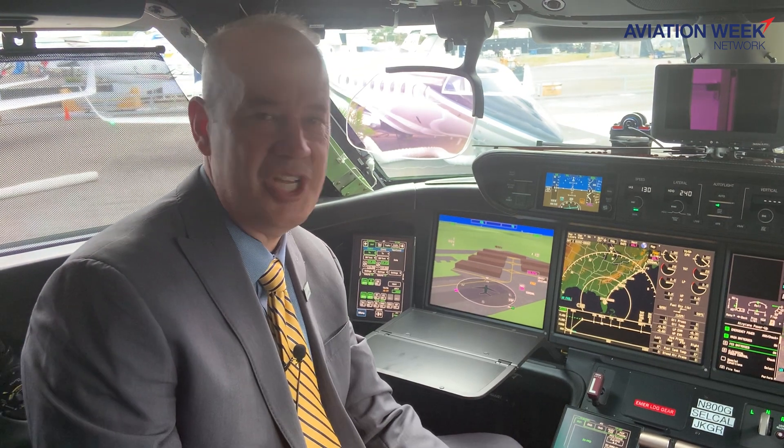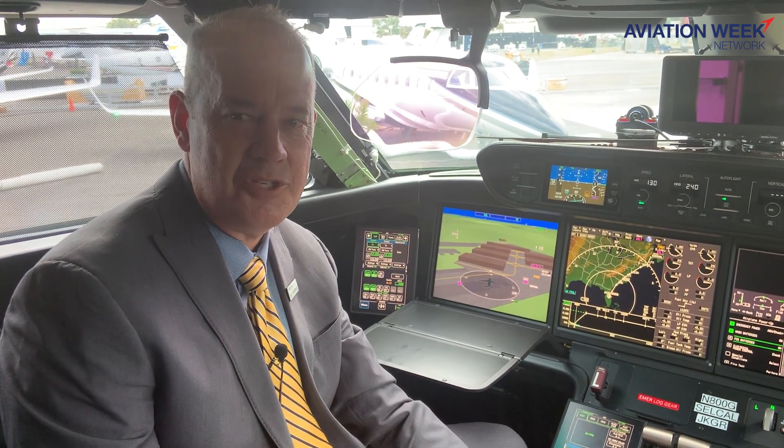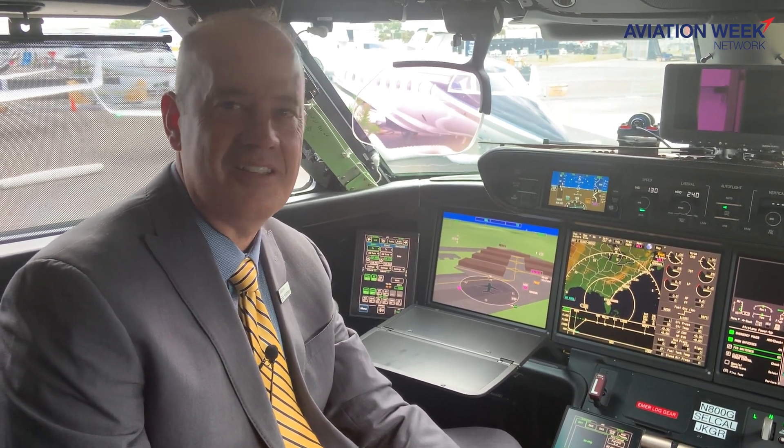Welcome to the G800. This is our very first G800 — we call it 88001. It is our only test flying airplane of the G800 program, of two. The second one will be joining later this year.